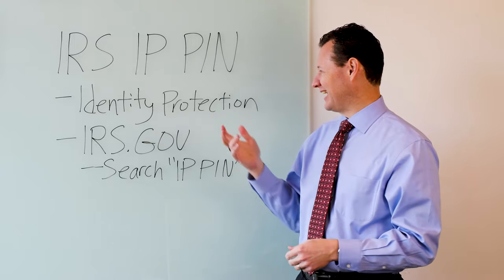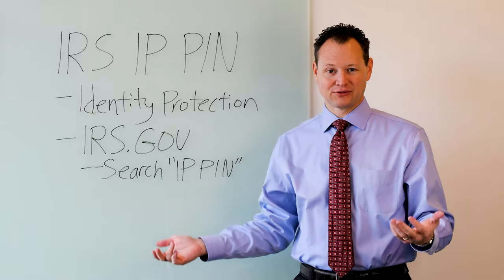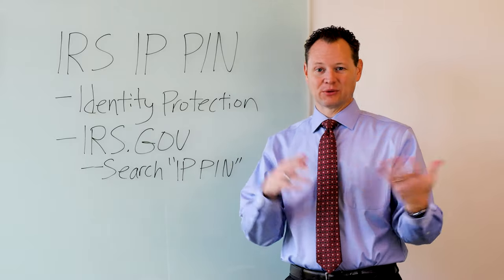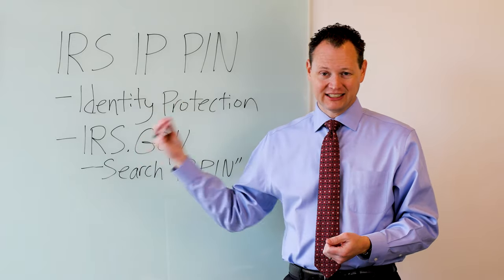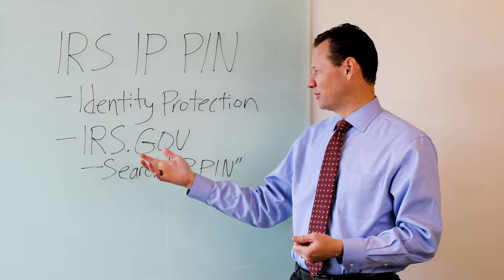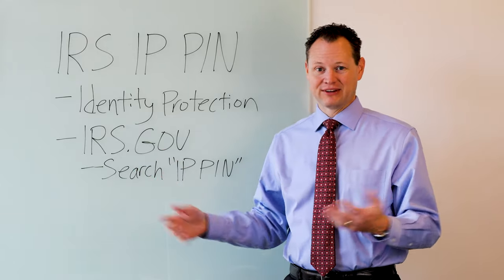I know this because I have clients that have these IP PINs, and we go to file a tax return for them and they get rejected. The rejection code tells us that we're missing an IP PIN, so we have to go back to the client and get that. This ensures that no hacker or scammer will ever file a tax return on behalf of those people, because hackers and scammers can't get that IP PIN very easily.